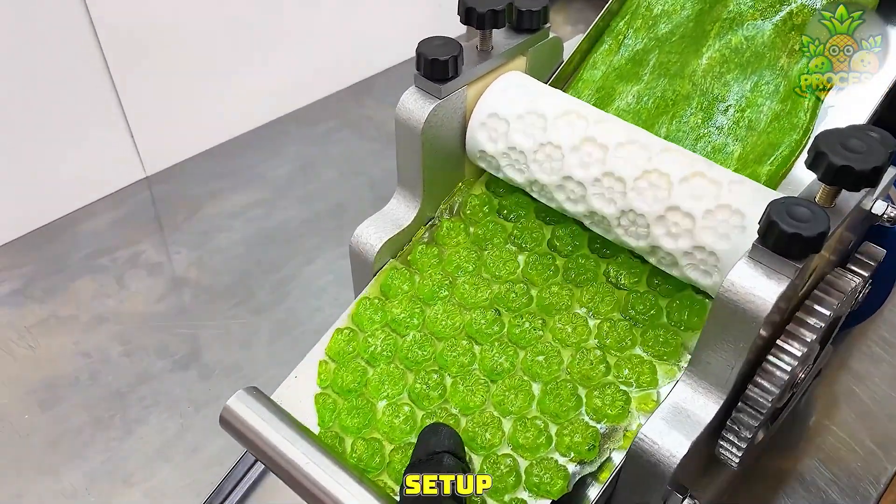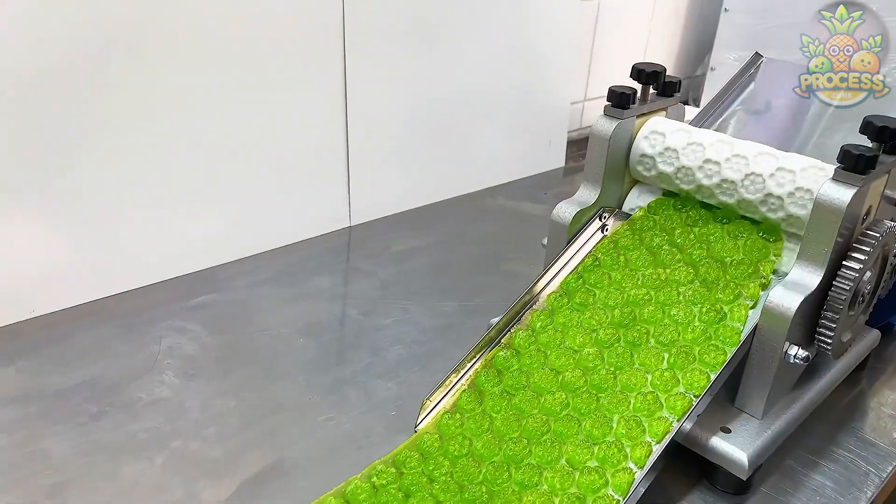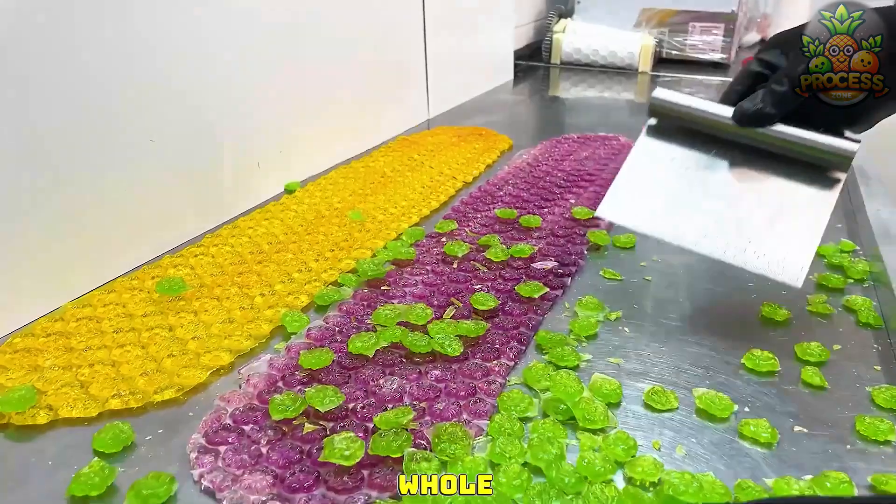This little setup helps the candy makers to make thousands of sweet candies on a daily basis. Those molders easily shape up the candy sheets with the special rollers and they can do it the whole day.